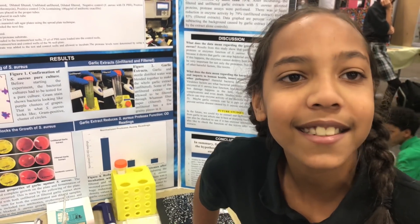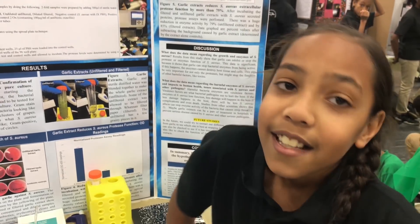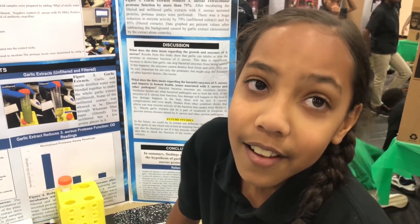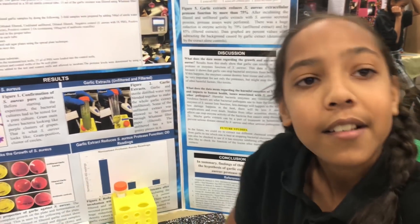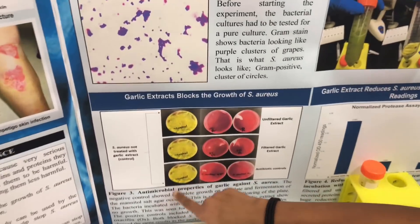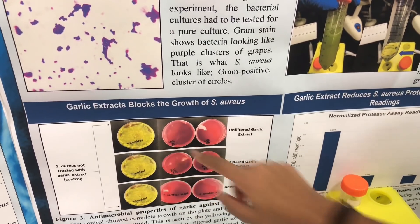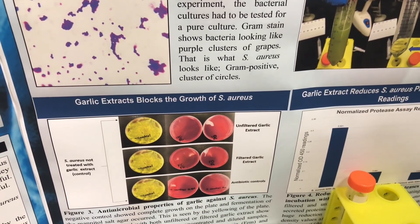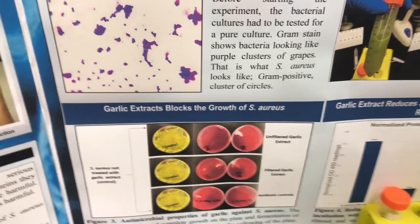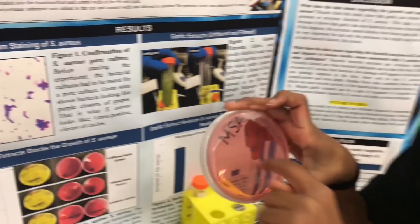Staphylococcus aureus. Did garlic actually stop the bacteria? First of all, did you check to see if it stopped the growth? Actually, it did. Show me. This is it when fully grown, and this is mine — it has nothing on it.